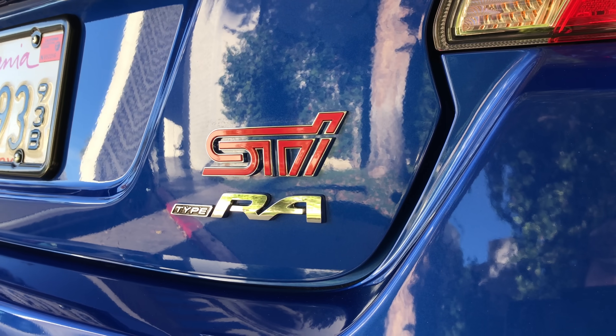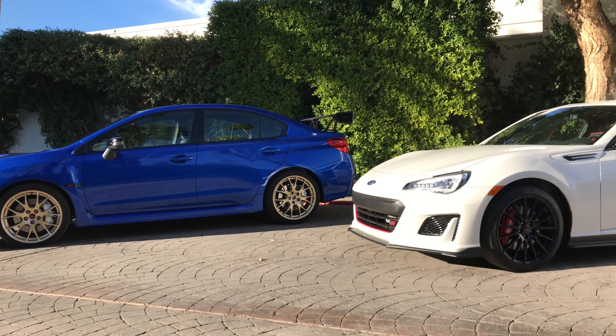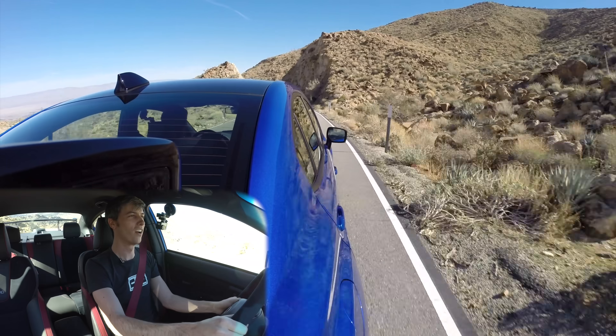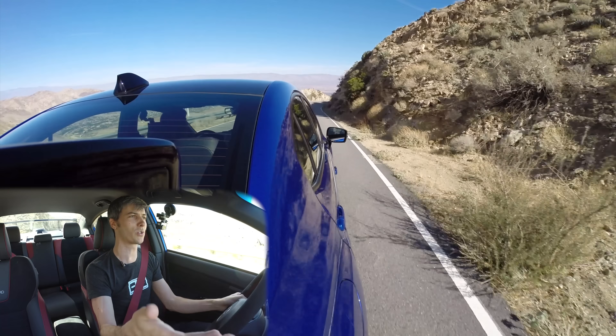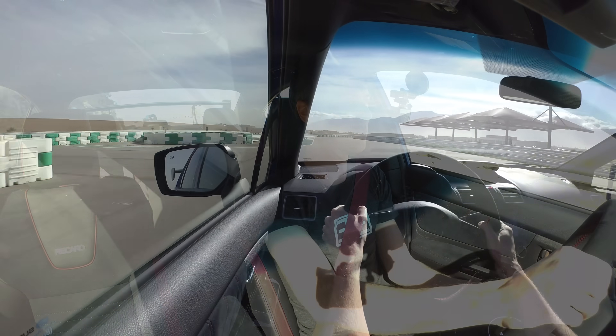Realistically, part of what you're paying for is that Type RA badge. There are only going to be 500 of these made, just like there are only 500 BRZ TS models made. It's a limited edition. There are people who really love these STIs — I used to own one, it was a solid fun car — and you're going to pay a premium for that. There's a fifty thousand dollar price tag on a car that isn't necessarily going to perform like a fifty thousand dollar car should, but it has cool unique features exclusive to this version.